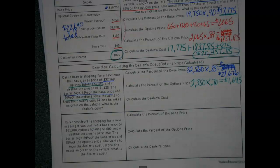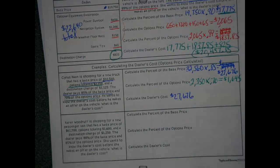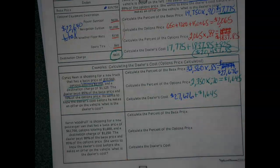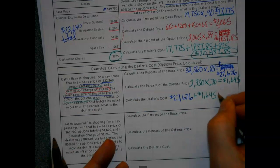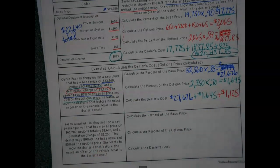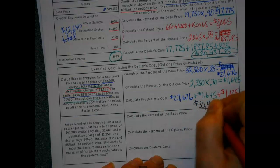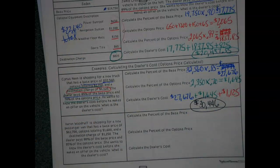So we've got the dealer's cost: my answer from the first part — the percent of the base — and my percent of the options. But don't forget that destination charge, still got to add that in. Just a tad over $30,000. So again, I look and think, okay, there's a little bit of wiggle room here where I can start trying to barter my way into a better offer.